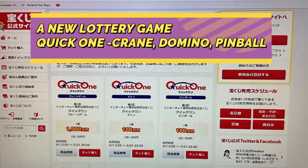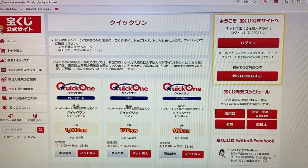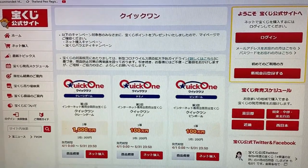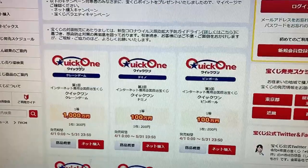Hello my lottery friends, it's James in Japan. It is April 6th, 2022. You're looking at the official Takarakuji website, called Takarakuji Koshiki site. And there's a new kind of lottery, Quick One.